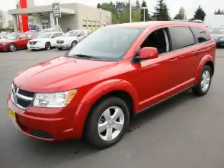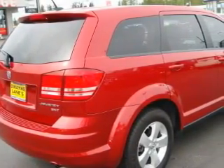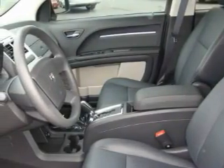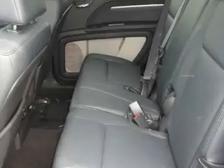This is a 2010 Dodge Journey — functional utility for a modern lifestyle. The responsive six-cylinder engine connected to an automatic transmission is comfortable and smooth, whether cruising on the highway or in stop-and-go city traffic. This Dodge features air conditioning.